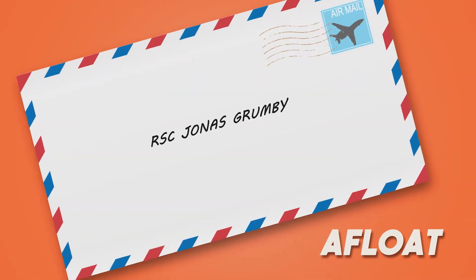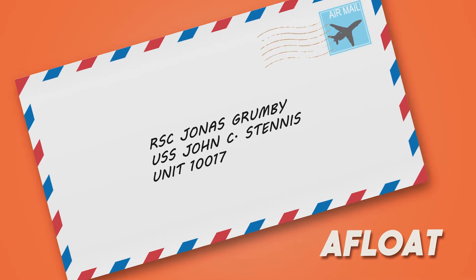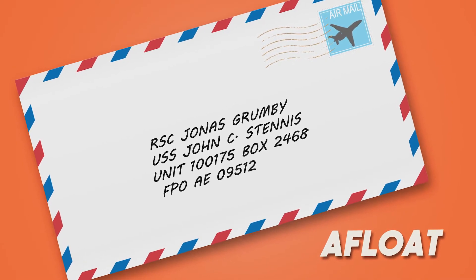For those of you afloat, start with your rank and name, then the ship name, unit number, and box number, and with your FPO address with zip code.